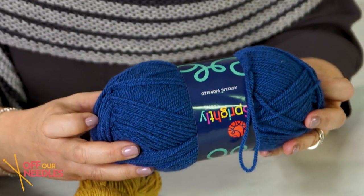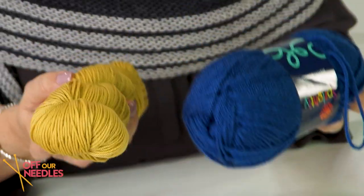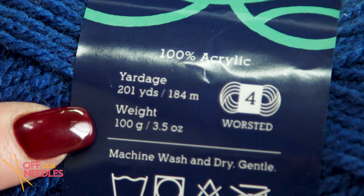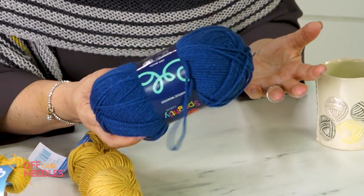Let's talk about acrylic. This is also worsted weight at 100 grams, and there's only 201 yards — compared to 220 yards in the merino combo. So acrylic does not weigh the same as merino. All of this information is on the label, so you don't need to memorize it, but it's fascinating how the weights of different yarns translate to very different yardage depending on fiber.